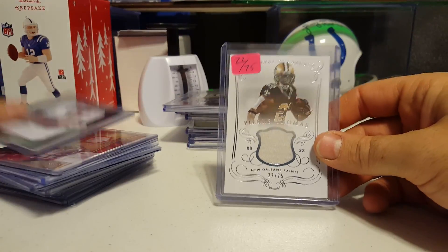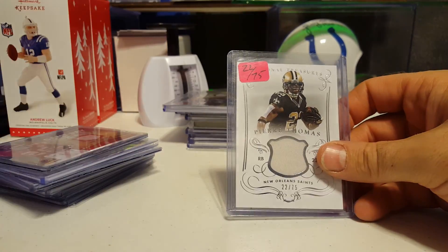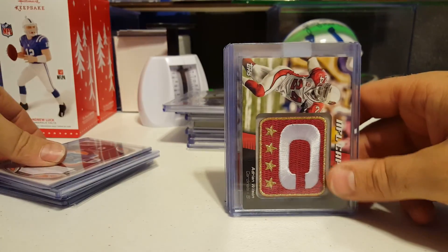Pierre Thomas 22 of 75. Logan Smith 61 of 75. Jamal Charles dirty laundry. Jeremy Hill. Jake Locker. Patch of Adrian Wilson.